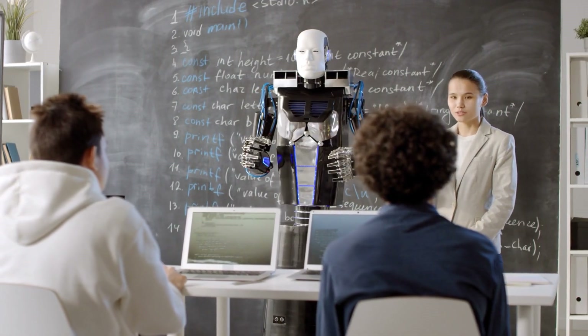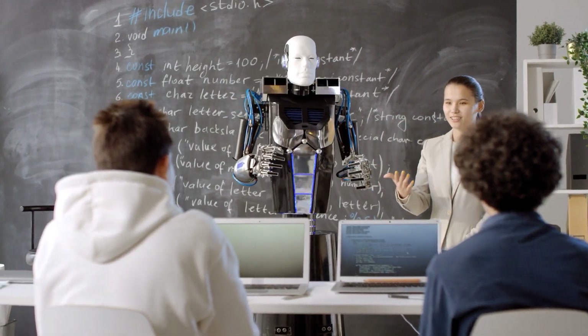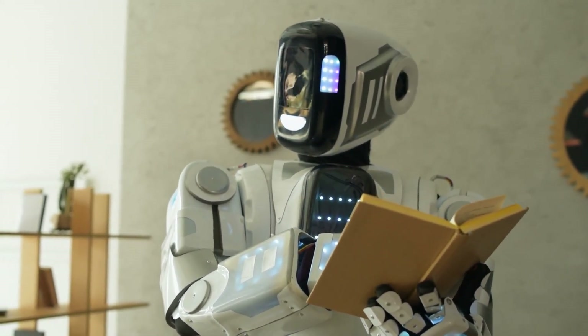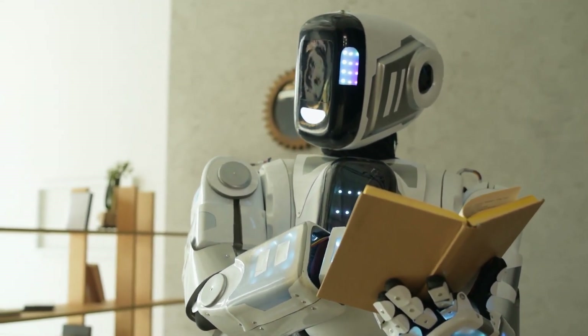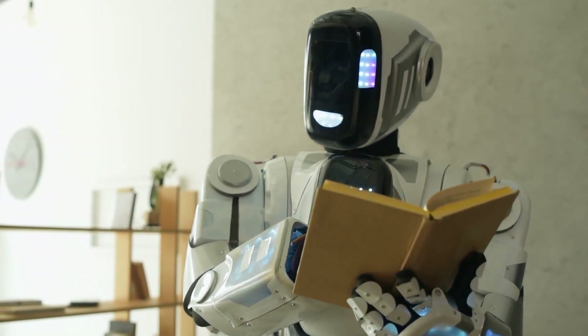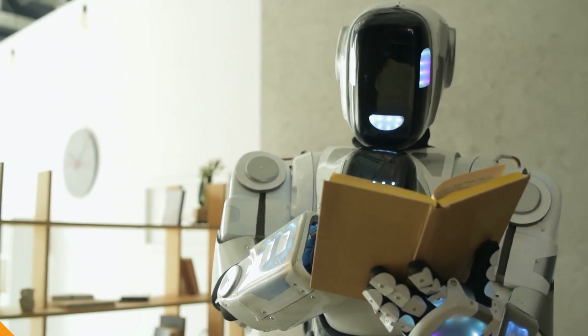Furthermore, in education, these robots are being utilized as teaching assistants and tutors. They can deliver interactive lessons, assess student progress, and provide personalized feedback based on individual learning needs. Their engaging and approachable demeanor helps to create a conducive learning environment for students of all ages, fostering curiosity and enthusiasm for subjects ranging from STEM — science, technology, engineering, and mathematics — to languages and arts.